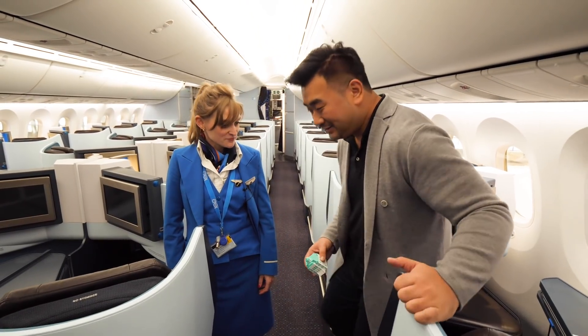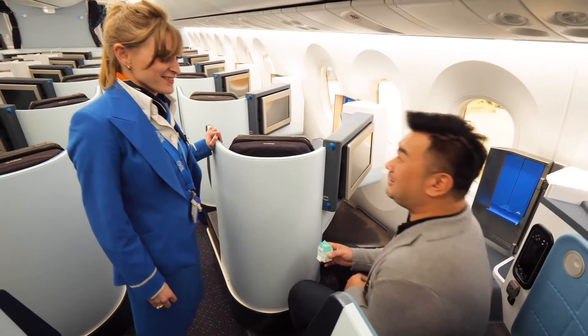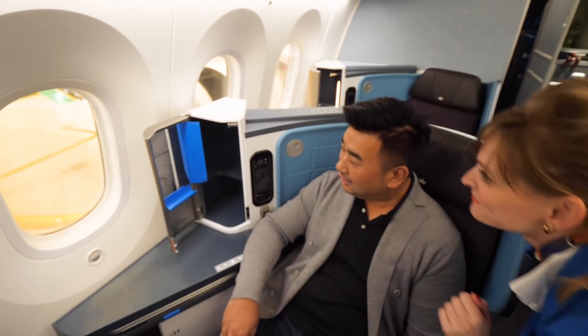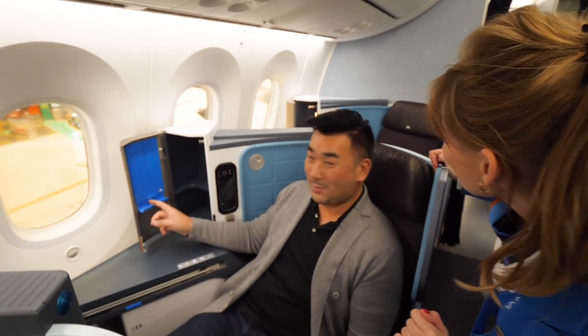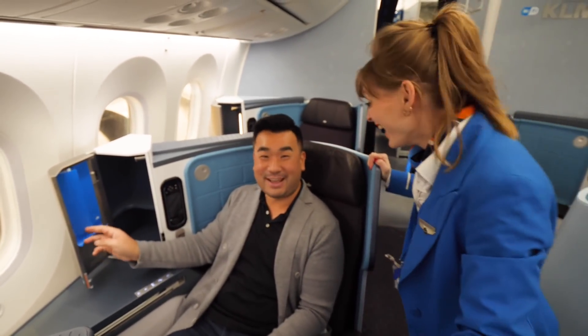I'm also going to try out your new seats here on the 787. This is a new layout from the KLM Dreamliner. Good seat — it's like a small house. You can see yourself here. Like a blue house, open and closed like that. And you see how handsome you are after a 24-hour flight! After a long flight I became handsome.